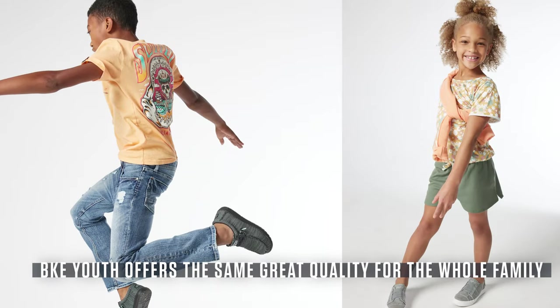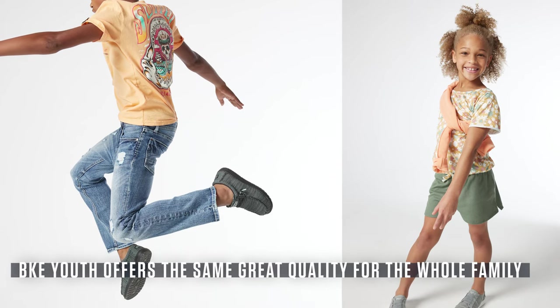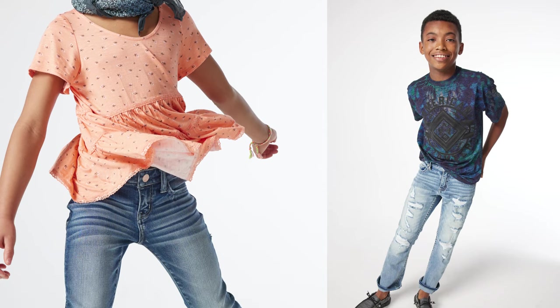BKE Youth offers the same great variety as our women's and men's line. Our selection of products for little boys and little girls offer the same great quality, wearability, and signature branding as our women's and men's line. As the saying goes, there's truly something for everyone in the BKE brand.